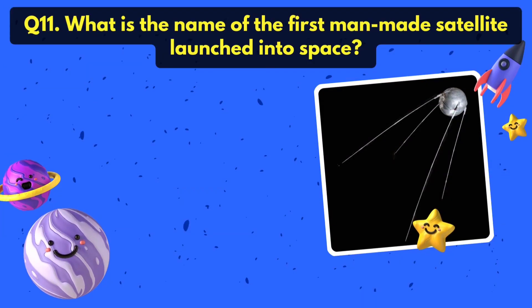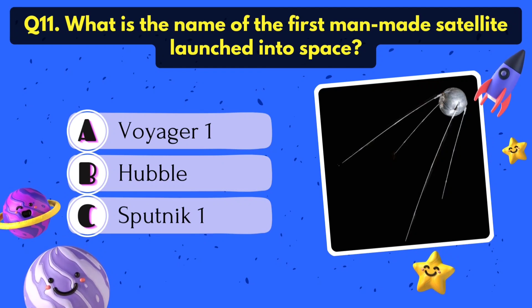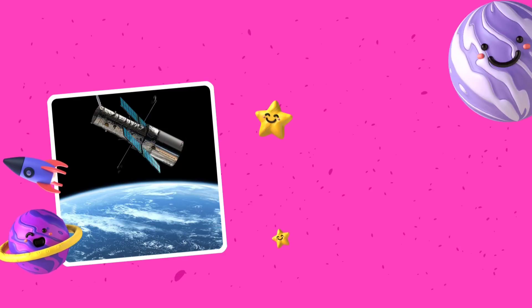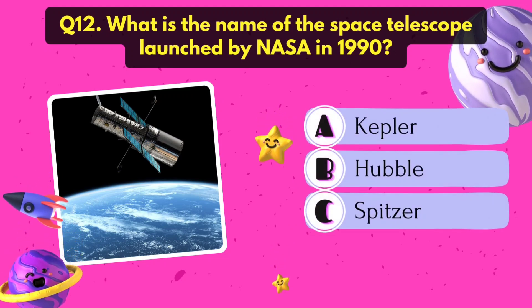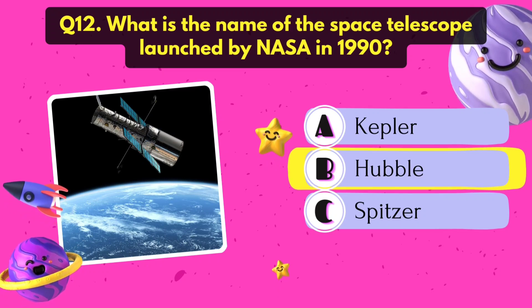What is the name of the first manmade satellite launched into space? Sputnik 1. What is the name of the space telescope launched by NASA in 1990? It's the Hubble telescope.